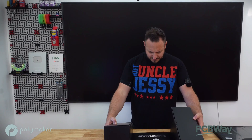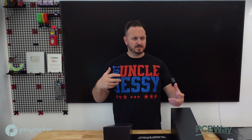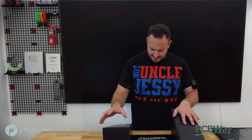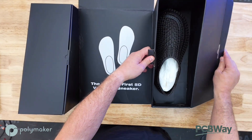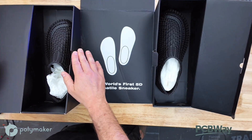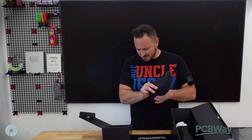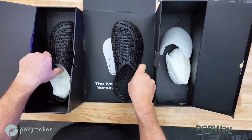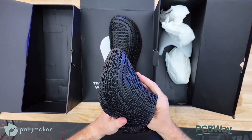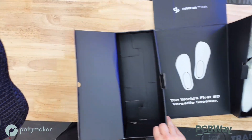Wow, look at this - this is pretty cool. The world's first 5D versatile sneaker. It does, in the literature, talk about comfort and easy drying, because I believe these are a mesh, so if they get wet you can just dry them off - super easy. The boxing here, I have to say - oh, hello! Okay, hopefully you're getting this on the overhead, but these are actually alright. Wow, okay, let's take these out. So here they are. There's not too much more information inside the box, but luckily I do have a ton of information they've sent me on email. That box is pretty incredible.